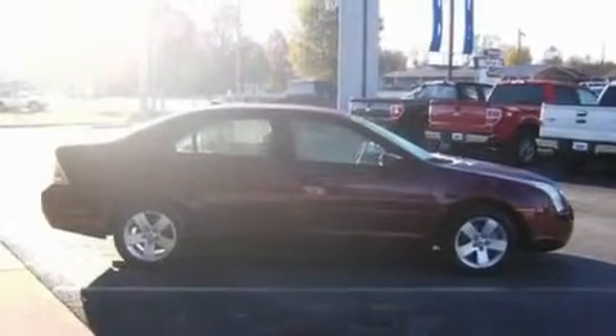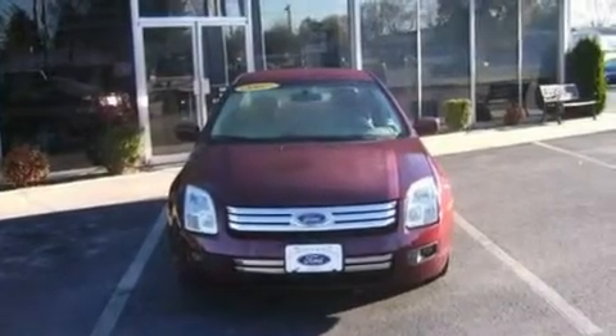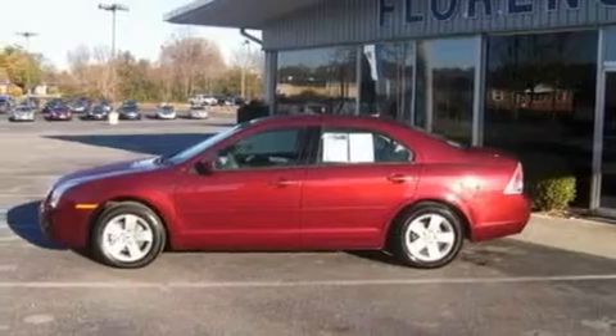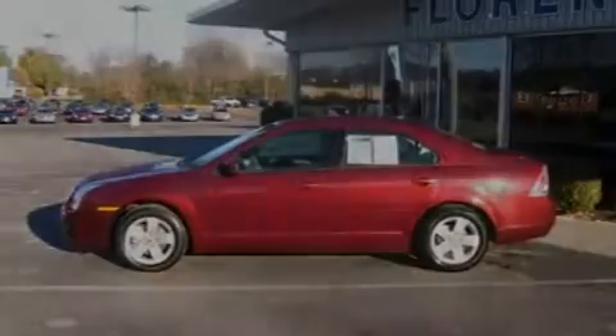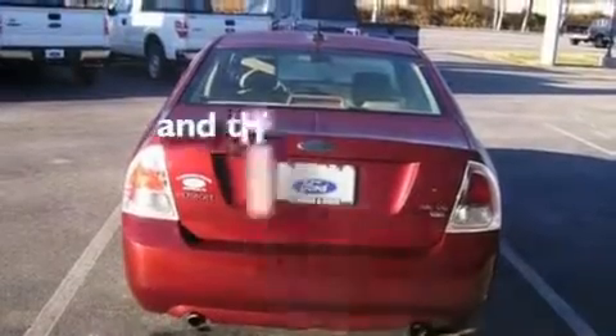Its top features include cruise control, an auto-dimming rearview mirror, a six-speaker audio system, a CD player, a double wishbone independent front suspension, four-wheel independent suspension, alloy wheels, a traction control system, a security system, and this vehicle has fewer than 31,000 miles on the odometer.